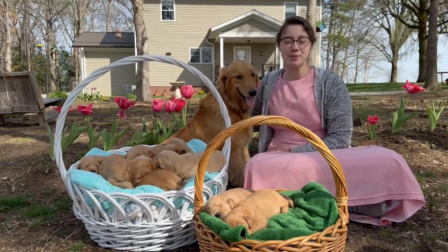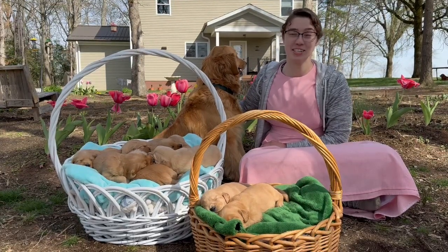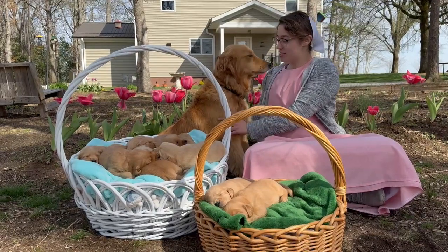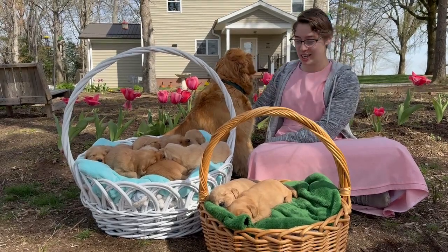Hey y'all, I'm Katrina here with Golden Star. I'm the photographer here, and today I'm so excited to introduce you guys to Rita and Boomer's litter of puppies. Rita right here is an amazing mom. She's very sweet. She has a beautiful coat, and she's more of a medium size here.